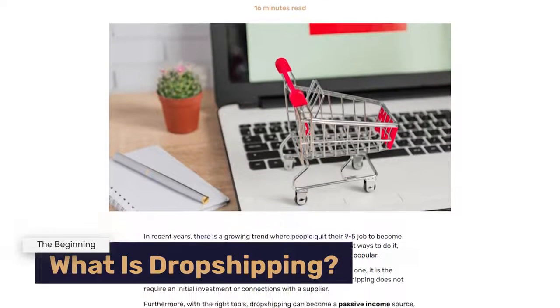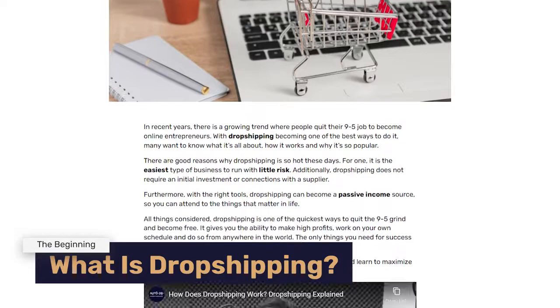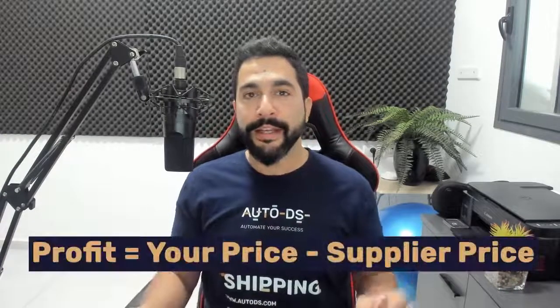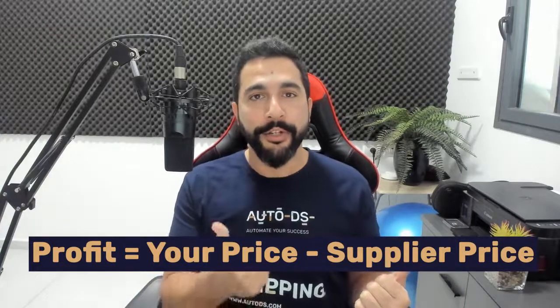Dropshipping is a business model that allows us to fulfill orders and have an online store without paying for inventory upfront. You simply choose a supplier, import products that the supplier is holding in their inventory, sell it on your store for a higher price, and your profit is the difference between your supplier's price and the price on your eBay store.